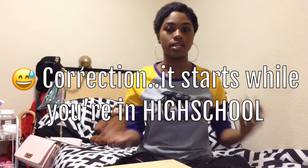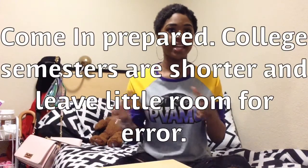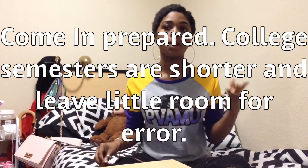My first tip is: it starts now — while you're in high school. This is your time to develop good study habits and learn what type of learner you are. When you get to college, studying is basically all on you. Some instructors don't even teach; you have to go home and teach yourself. For me, I have a set time and day for each class that I study for.